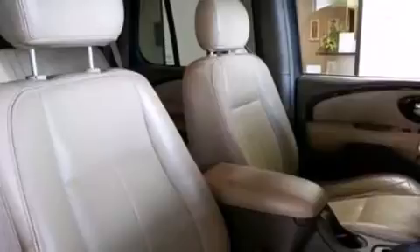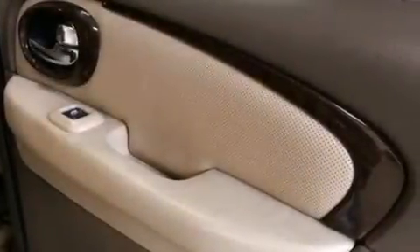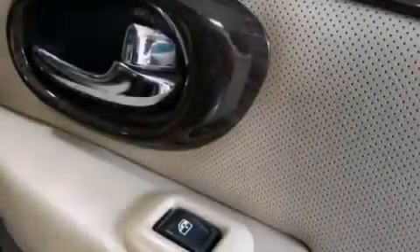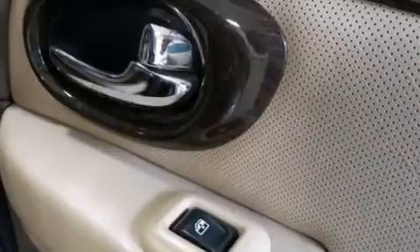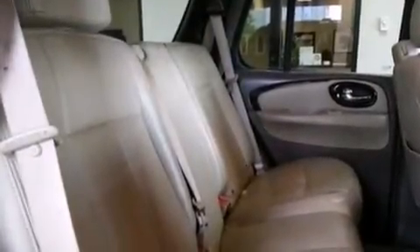Dual power seats, cruise control, a six-speaker audio system, an illuminated driver's side vanity mirror, a passenger side airbag, rear seat child-proof door locks, air conditioning, full power accessories, and the leather seats provide great support and create an overall luxurious feel.